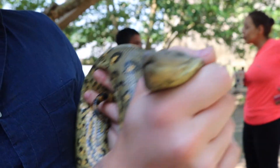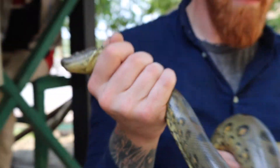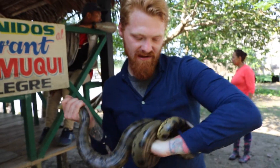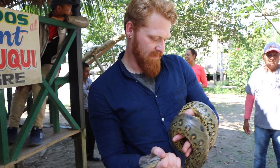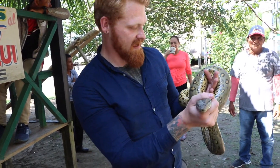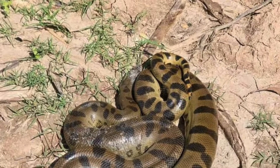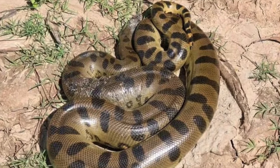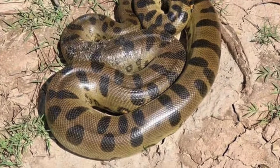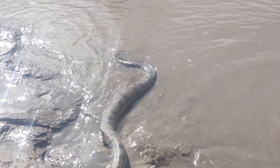The yellow anaconda is the second largest. A big female can be around 16 feet long. Look at the coloration — perfectly adapted to swimming around in these rainforest creeks and rivers. The Amazon is just behind us. Reptiles are ectothermic, which means they rely on basking to thermoregulate body temperature. When they're not basking, these guys are incredible swimmers, extremely powerful constrictors.